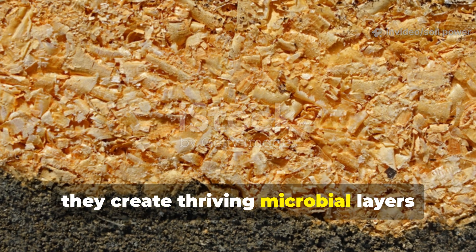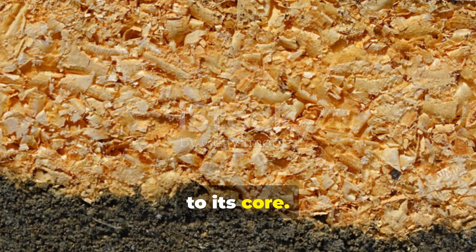Together they create thriving microbial layers that transform soil from the surface down to its core.